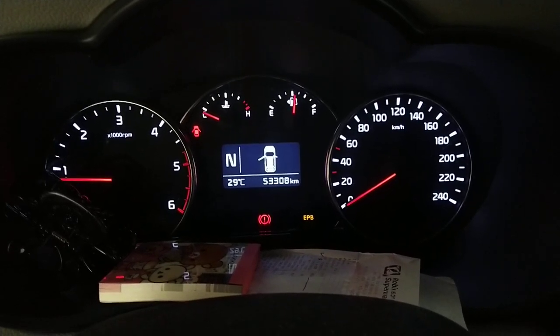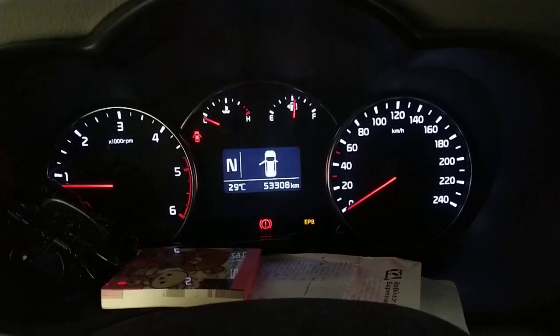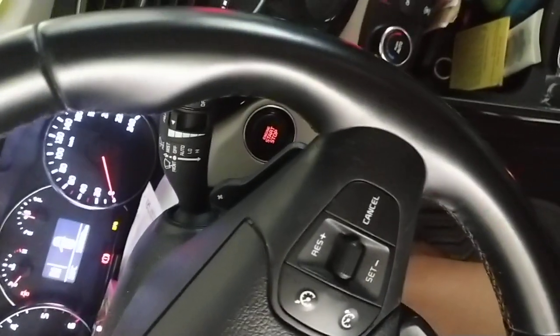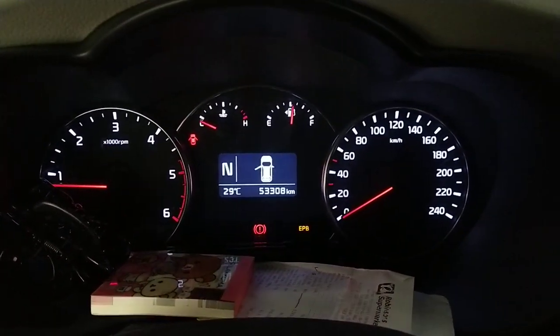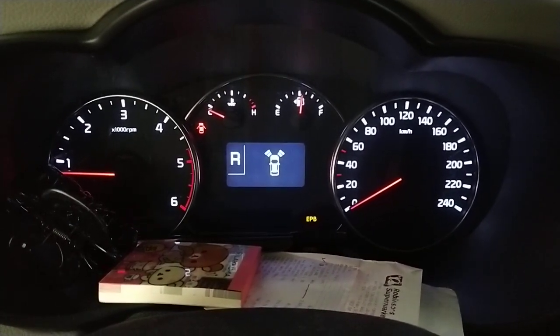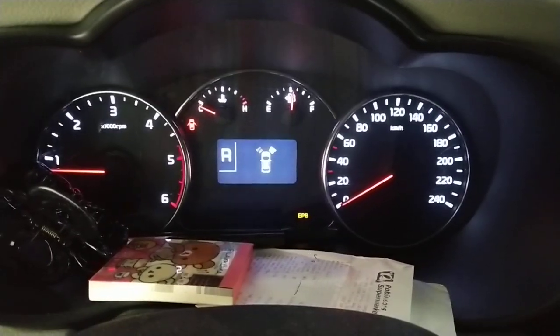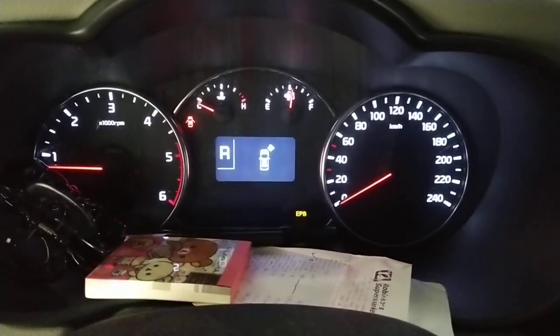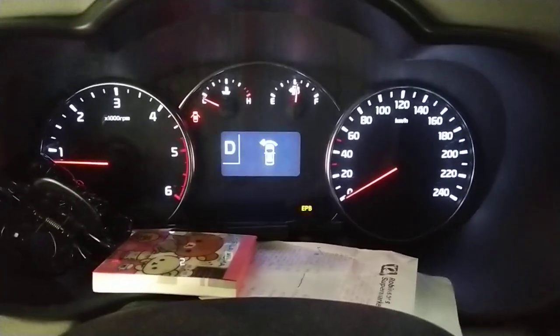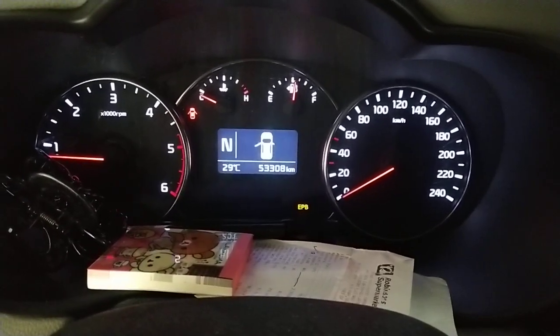This is a 2014 Kia Carens with the electronic parking brake. It's been acting up — it's stuck and unable to release. The display says 'release' but the EPB is still on. I'm on reverse and I'm stuck. What to do? Please help.